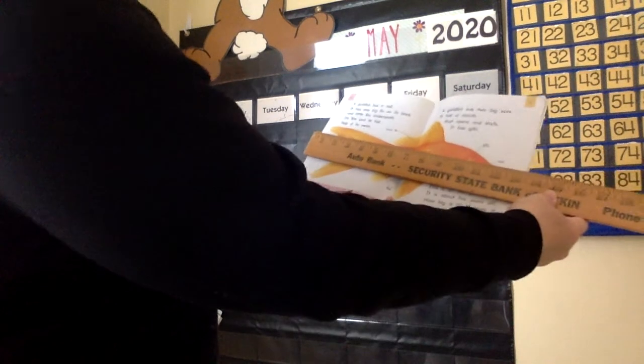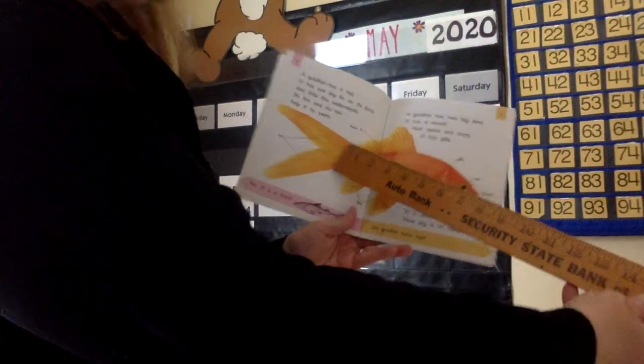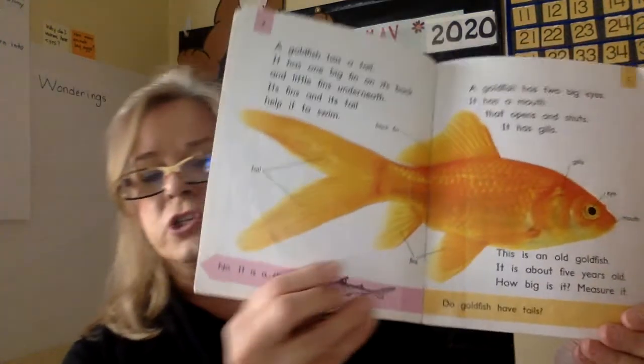This is a realistic picture of a goldfish. This goldfish is almost 12 inches long. Did you see that? 12 inches long. That's one foot — 12 inches is one foot. That is so cool. Look at that. This is a real picture of a goldfish.